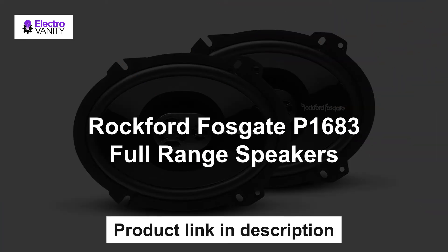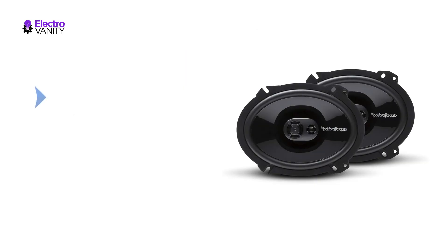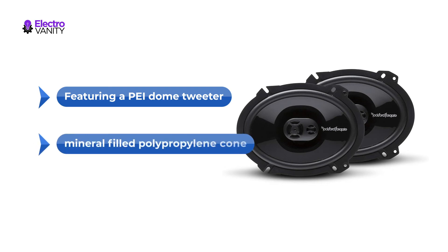The last but not the least is the Rockford Fosgate P1683 full range speakers. The Punch P1683 is an impressive three-way full range speaker designed for fanatics who need a high-quality factory replacement in an easy-to-install package. Featuring a PEI domed tweeter with built-in crossover and injection-molded mineral-filled propylene cone with butyl rubber surround that provides high output and accurate frequency reproduction.